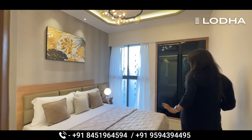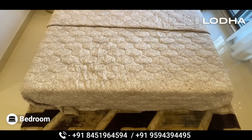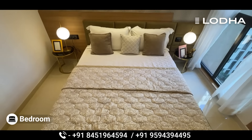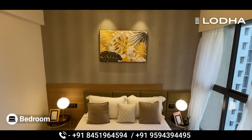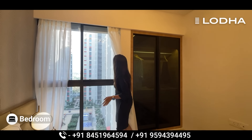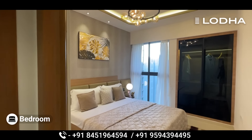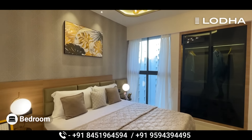Now we are going to the common bedroom. As you enter, you can see how much space is available here. You are also getting a French window, and the view in front of it is very good.